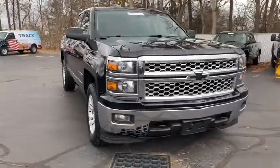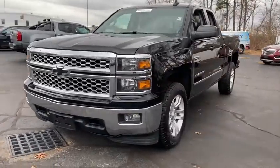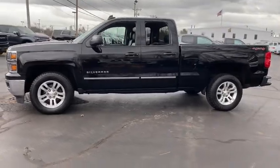Stop by and take a look at the 2015 Chevrolet Silverado 1500. The Chevy Silverado 1500 is the perfect combination of functionality, reliability, and technology.